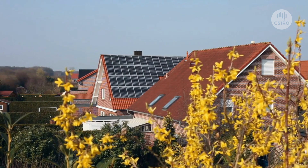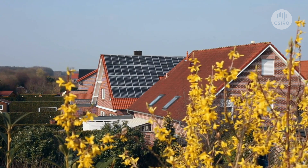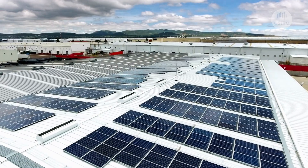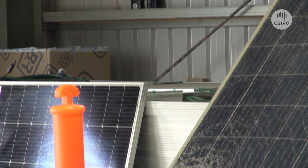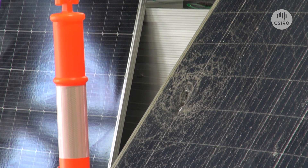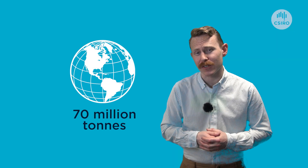Even if we can improve our battery recycling, there's another problem hanging over our heads — or more accurately, on our roofs. Solar panels. Australia has among the highest uptake of rooftop solar in the world, with millions of panels spread right across the country. Those panels will eventually die, contributing to a global waste pile that may exceed 70 million tonnes by 2050.